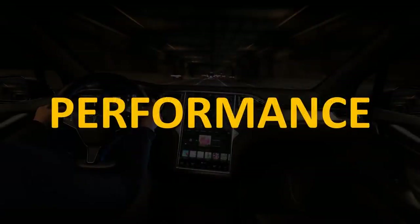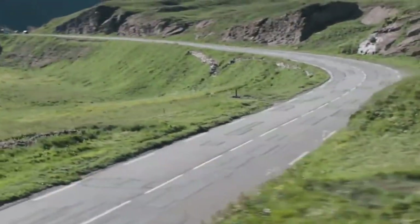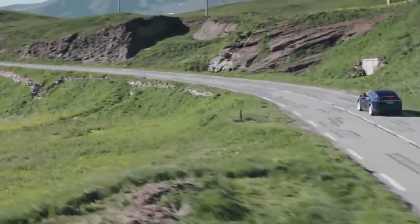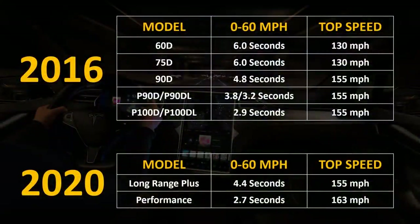Now let's go over some of the performance differences between the 2016 and 2020 Model Xs. In 2016, before Tesla released the P100D, the P90D with Ludicrous Mode could go 0–60 in as little as 3.2 seconds. Once they released the P100D with Ludicrous, that model could go 0–60 in 2.9 seconds. Here in 2020, the Performance model can now go 0–60 in 2.7 seconds. Even the Long Range Plus model is faster than the old 90D used to be, going 0–60 in 4.4 seconds versus the 2016 90D's time of 4.8 seconds.